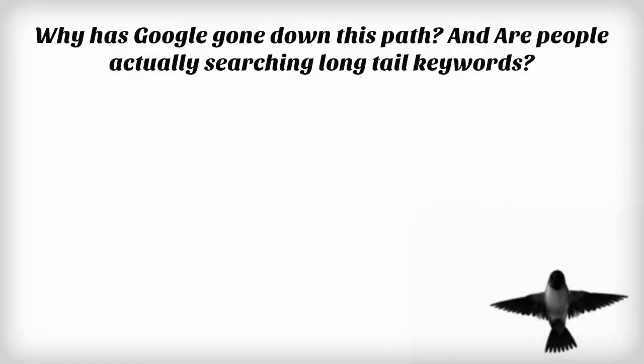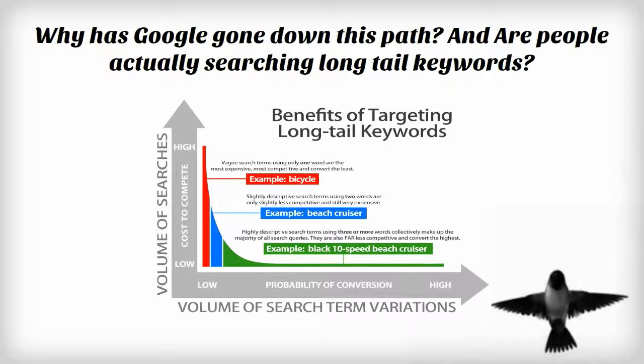So Susan, why has Google gone down this path, and are people actually searching long-tail keywords? I can answer those questions. The Google search primary objective is to provide users with the very best search results for their entered search terms. Somewhere around 18 or 20% of all searches, according to Google, are extremely long-tail,